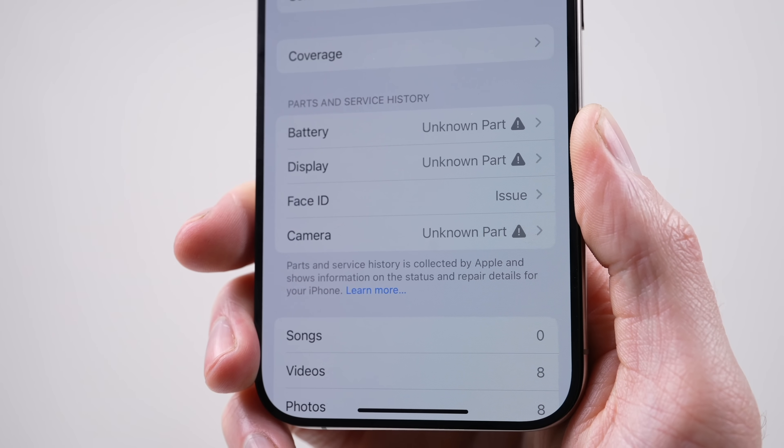Allowing for once-fixable displays worth, in some cases, hundreds of dollars to now be unusable e-waste. As the screen was sourced from a phone that's still in use, does that mean the old part is locked to the iCloud account on that phone?